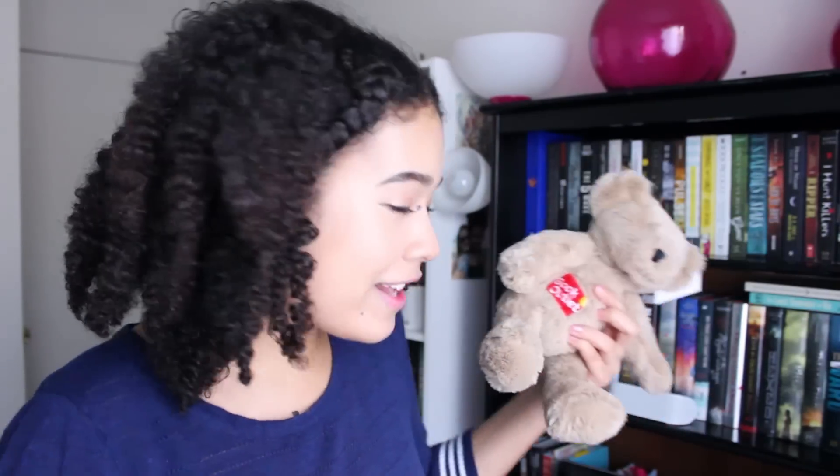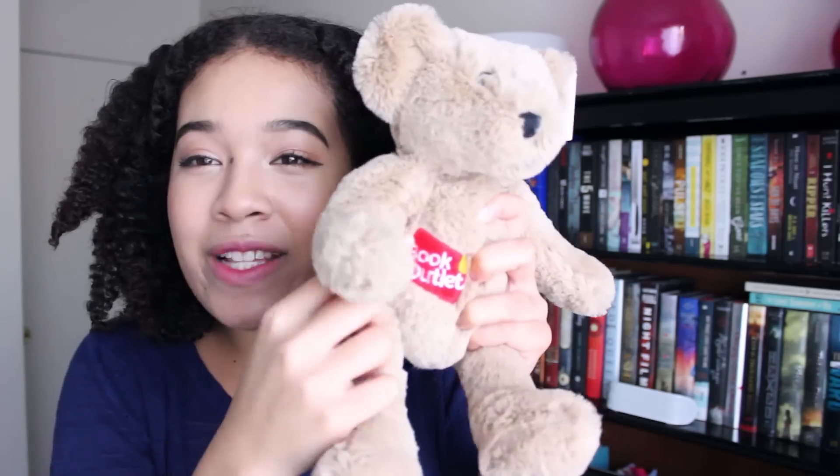I'm pretty sure you guys have all opened boxes in your life at some point. I'm over here stabbing away, and then I feel something a little soft, so I'm just like, maybe I should gently open this box. This little guy — Book Outlet has a bear now. Not an actual bear. Well, I don't know, maybe they do. It says Book Outlet — I don't know if you can see that. It reminds me of my childhood.